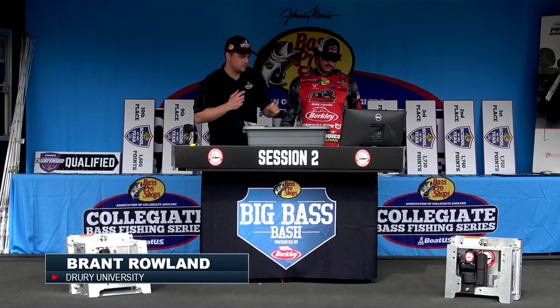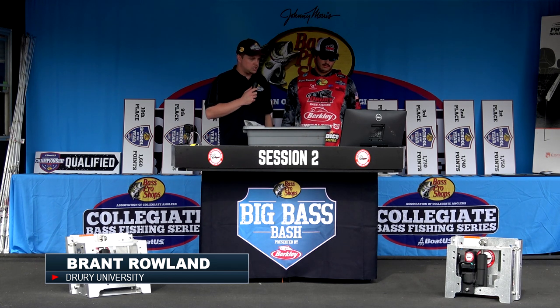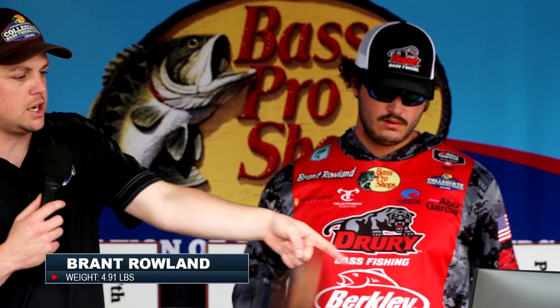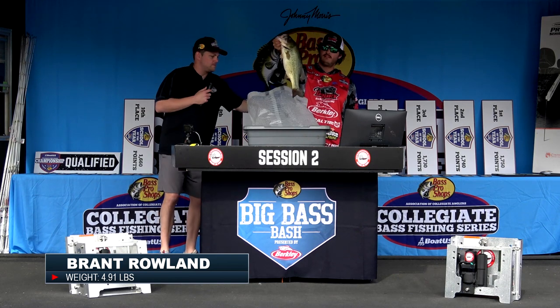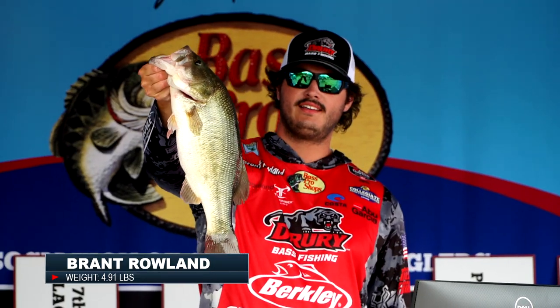Brant from Drury — he needs to go 2.84 to take the lead of the whole session. 4.91! Brant from Drury University. Pull that one out, hold it up for the camera. I'll take the bag from you. Beautiful fish right there.